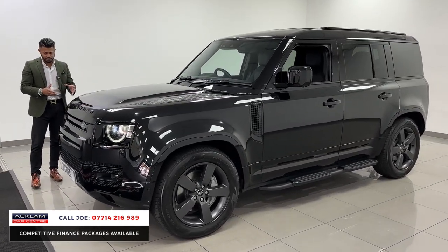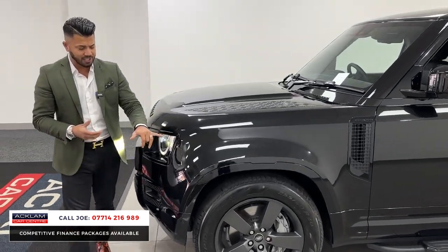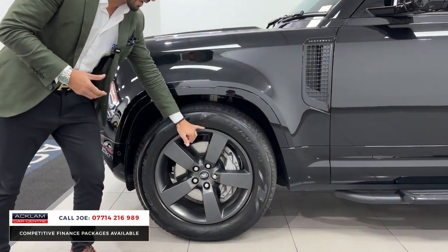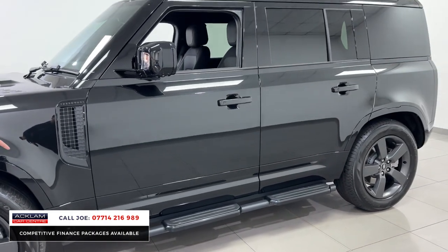It does have the air suspension and it makes a massive difference. Everything is colour coded with it being the X-Dynamic, so that includes the arch kit. This car then has the 20-inch five-sport wheels finished in matte grey and they're in excellent condition.